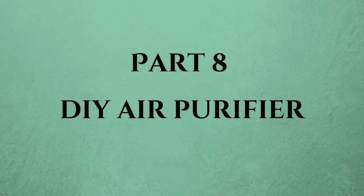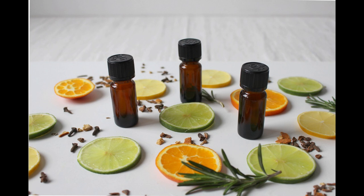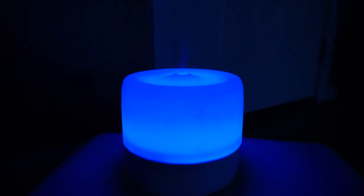Last but not least, let's make a DIY air purifier. Fill a bowl with water and add a few drops of essential oils like eucalyptus or tea tree. Place it near your favorite spot at home. This not only freshens the air but can help reduce allergens floating around. A diffuser works well, too.